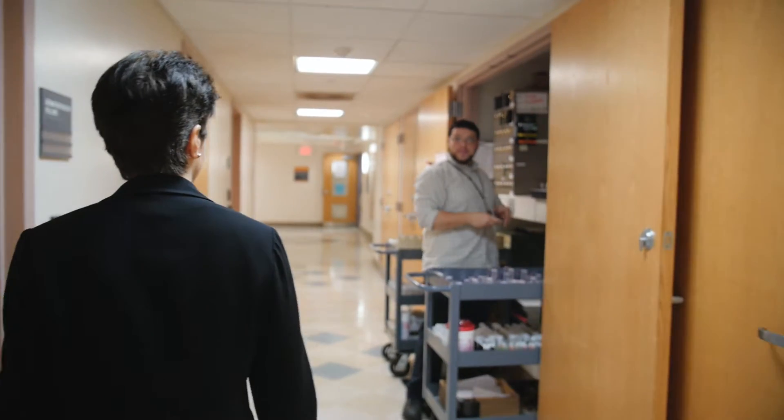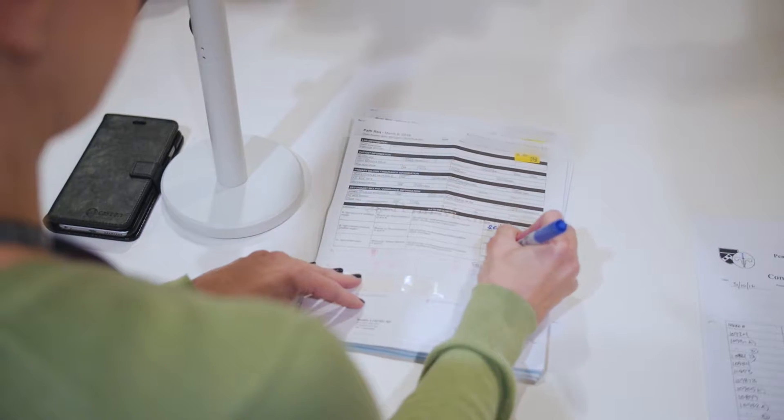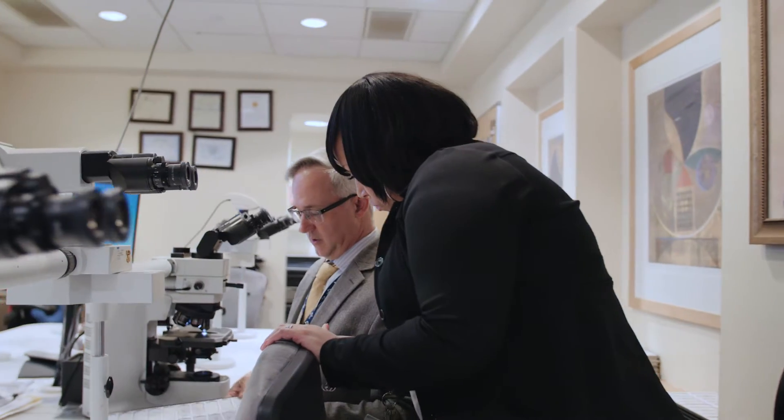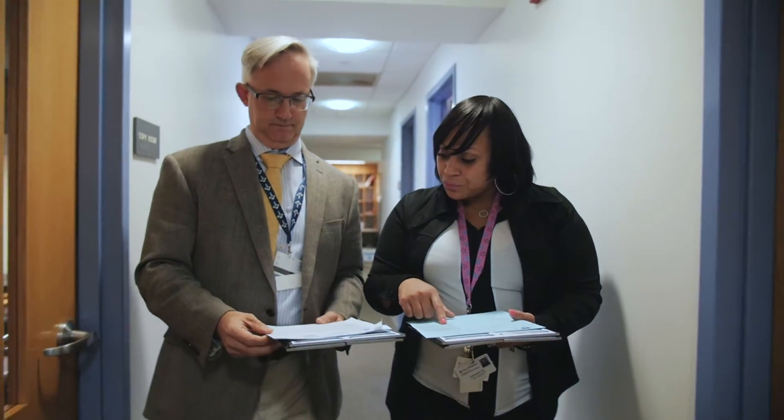When the pathologists arrive early in the morning, the slides are ready to be read. We can read them and have a report done very quickly. The fact that our laboratory runs 24 hours a day also ensures a quick turnaround time.